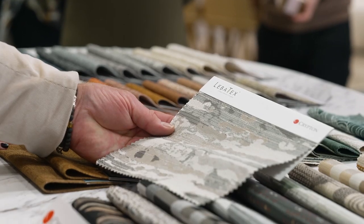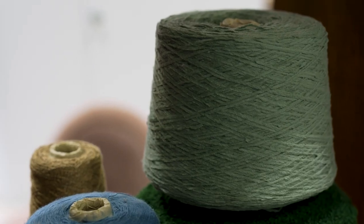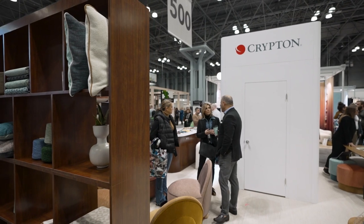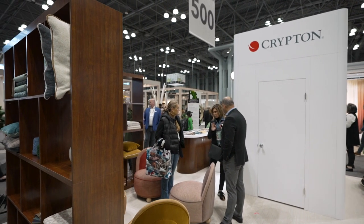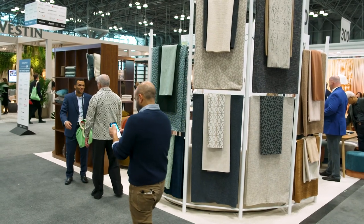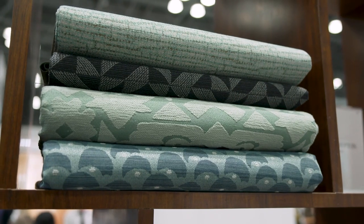I'm Stacy Elliston. I am a hospitality design professional. BDNY is really the show — it's something that the hospitality design community looks forward to literally every year. The Krypton booth is so light, bright, very open, very welcoming. It's just a great representation of all of the distributor partners that they have. Everyone should be very proud of how their product is represented here.